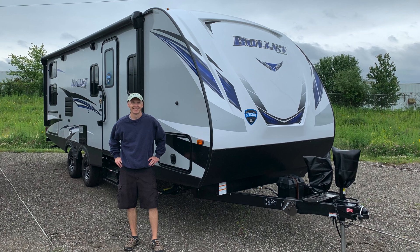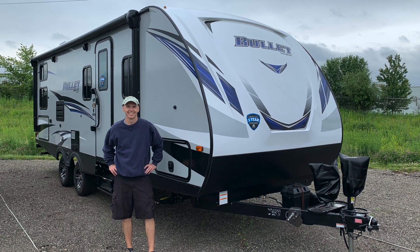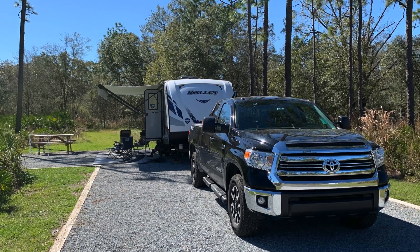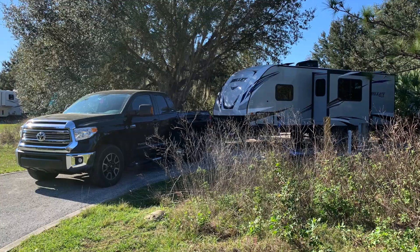I continue to enjoy using the R-Pod 179 for shorter trips. In 2019, I decided to buy a larger travel trailer, the Keystone Bullet 243BHS, for extended working trips, as more space would better facilitate longer times away. The Keystone Bullet has now been used for extended trips for living and working remotely, including a longer winter work trip this past year.